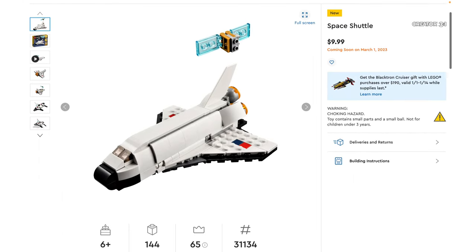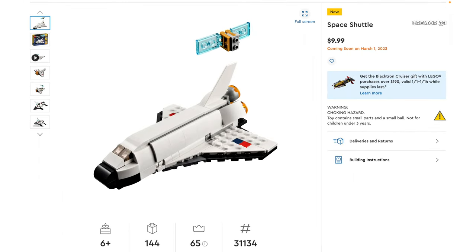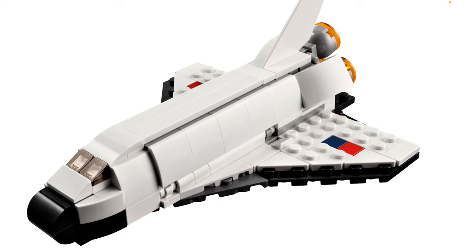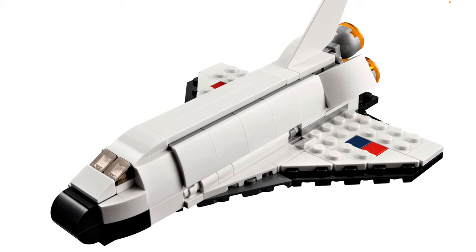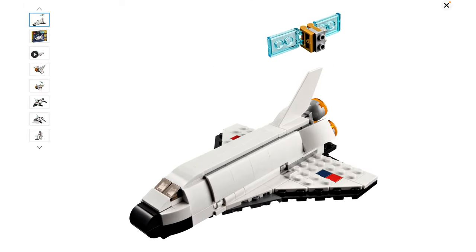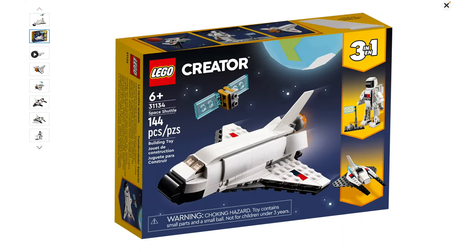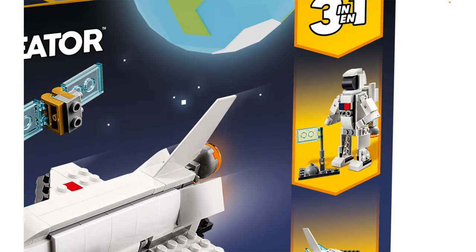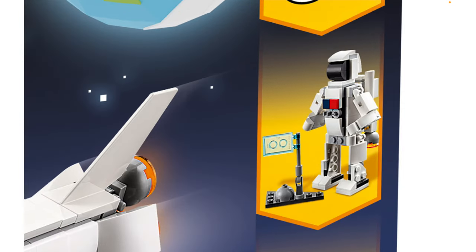So this is the Space Shuttle. This is going to be $10 with 144 pieces, and I think that this looks like a great starter set. The $10 Creator sets I think are fantastic for kids. I remember getting some of these when I was a kid, and I would have absolutely loved something like this. Personally, I've always been more of a minifigure person, which is why I prefer small city vehicles rather than small Creator 3-in-1 vehicles, but I do like the alternate builds here as well — you've got a little spaceship and then an astronaut, which is pretty cool.